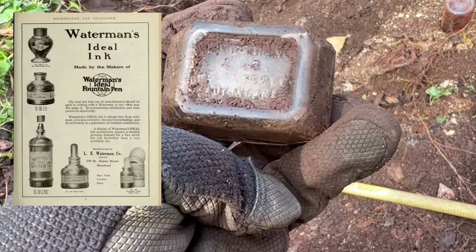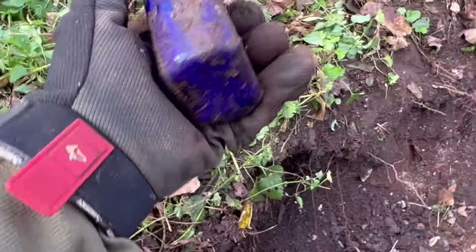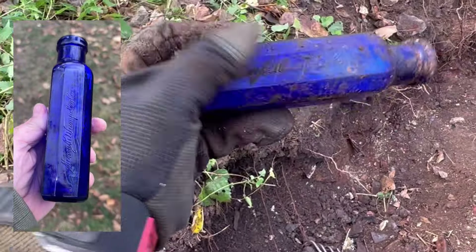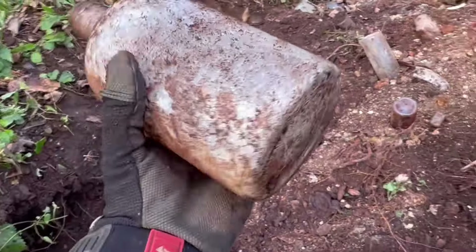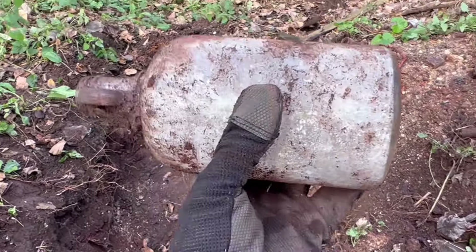Found a Waterman's ink bottle — they're always kind of neat to find. And then I found another one of these — Henry Wampel. Found a pocket of these blue Henry Wampel bottles. It's got the embossing on both sides — see that? Cool little bottle. And then I found a jug. I don't know if that's a moonshine jug or what, but it's got the handle on the side — very nice.